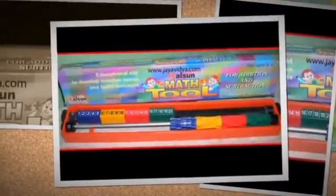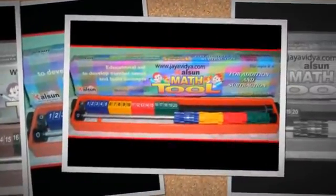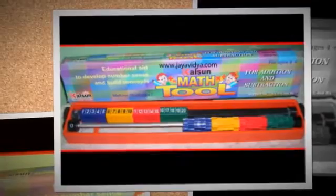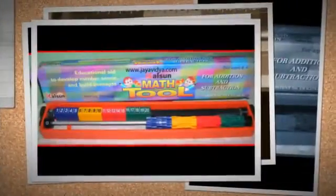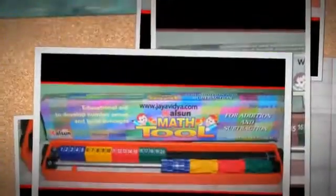The repeated use of the tool will give them a clear understanding of numbers, thereby enabling them to memorize addition and subtraction facts with ease, in turn encouraging them to love math. The use of the tool helps with addition and subtraction problems and develops mental arithmetic.